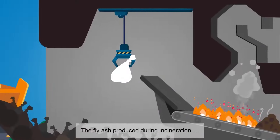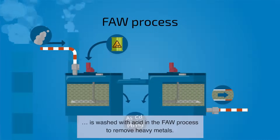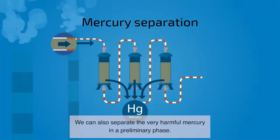The fly ash produced during incineration is washed with acid in the fly ash washing process to remove heavy metals. This has been mandatory in Switzerland since 2015. We can also separate the very harmful mercury in a preliminary phase.